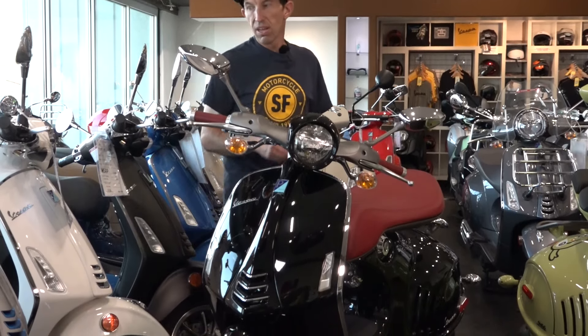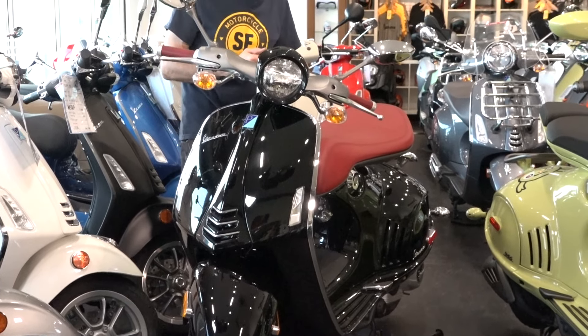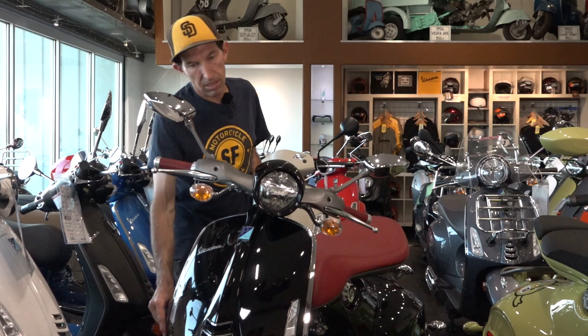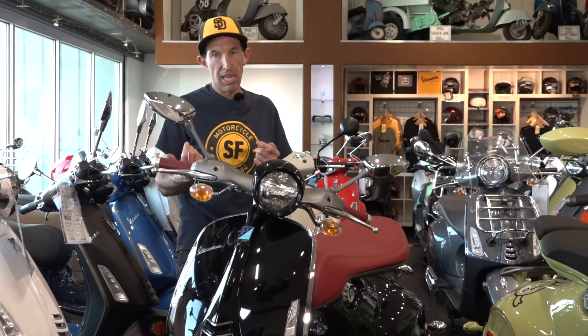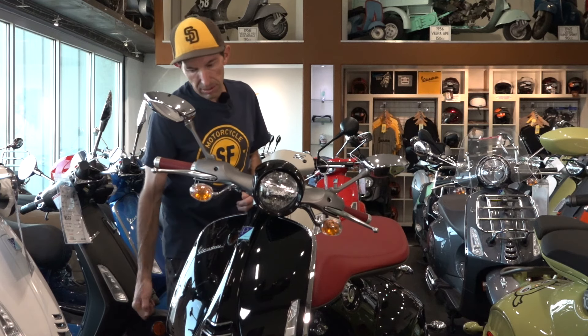It's also got an immobilizer chip, like pretty much all modern Vespas starting in 1996 with the ET4 — that was the first Vespa with an immobilizer. So it's really difficult to punch the ignition and steal one. Pretty much most Vespas have this, with the exception of the 50cc models and some cheaper Piaggio products like the S-150, which don't have an immobilizer.